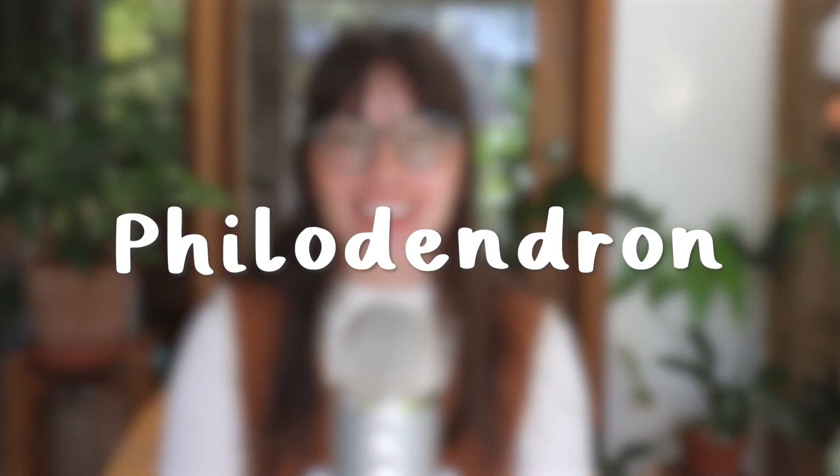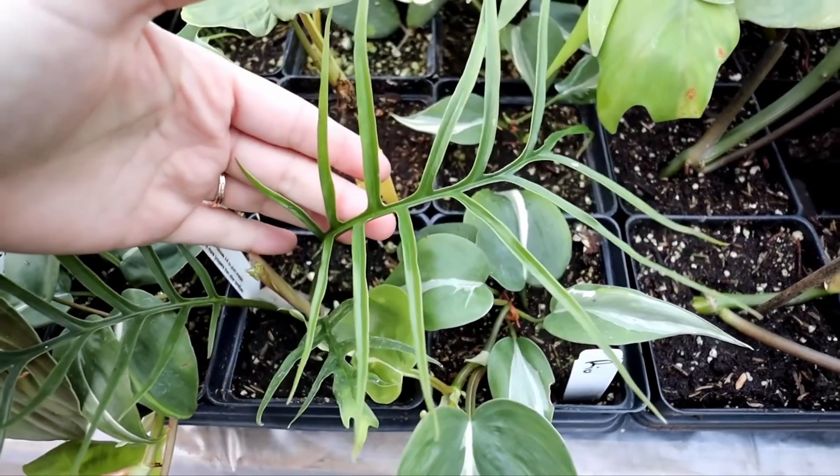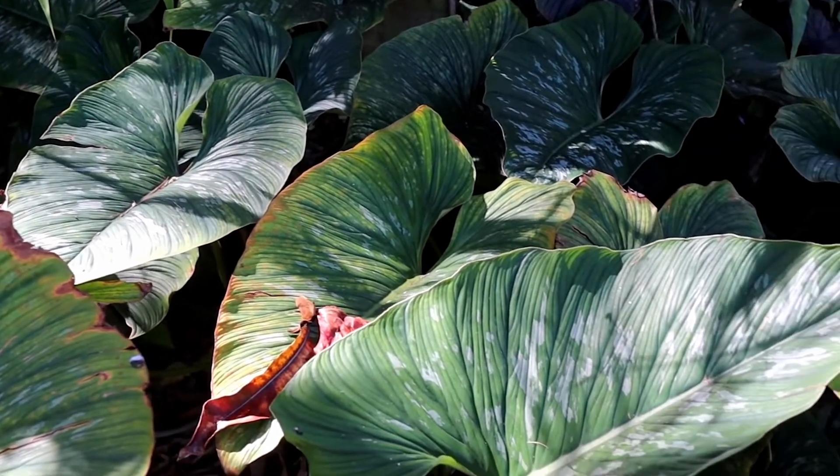The next genus we're going to discuss is Philodendron, which is one of the most popular and biggest genera in houseplants. Based on my research, there are over 400 different species of Philodendron — plus lots that are still unnamed or unidentified — and they are endemic to Central and South America. Philodendron is probably the biggest category of plants that I own. I did a Philodendron collection video a couple months ago and was actually so surprised by how many I had. It's so cool to have so many different species of the same genus that all look so different, but you can understand why they're related — it's like siblings.